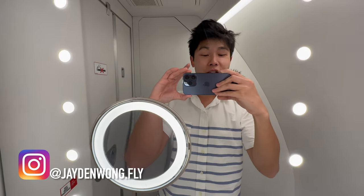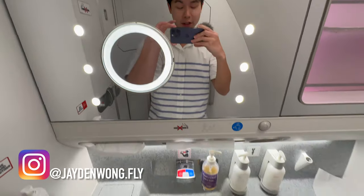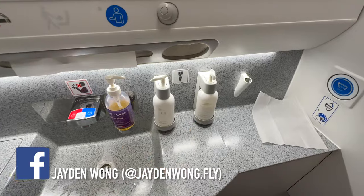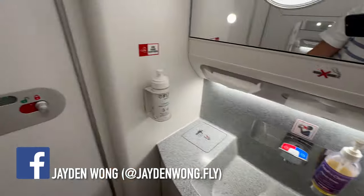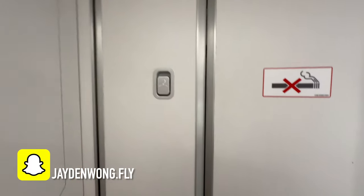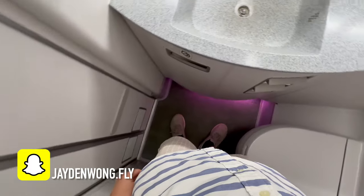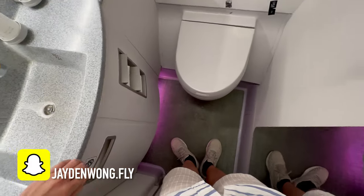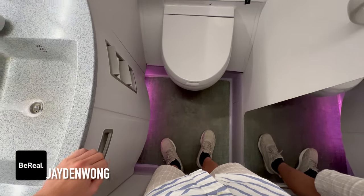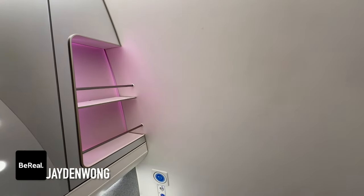Welcome to the Fiji Airways A350 business class lavatory, right behind the cockpit. You've got hand wash and body lotion, also hand sanitiser and a coat hook. Space-wise it's pretty good and very comfortable. There's purple mood lighting reflecting the Fiji Airways branding. It's a very decent lavatory.